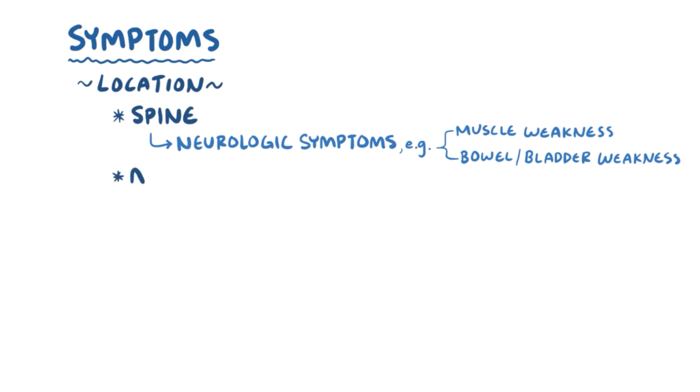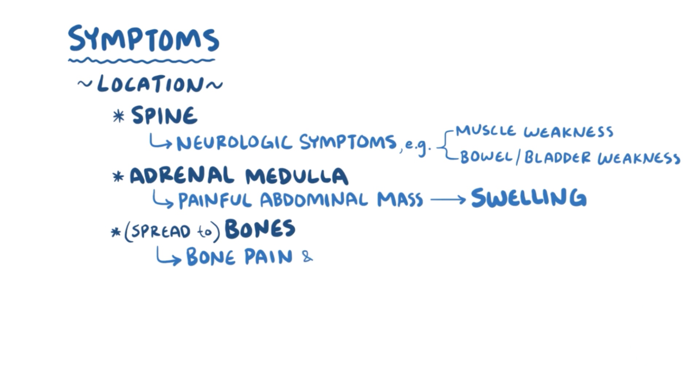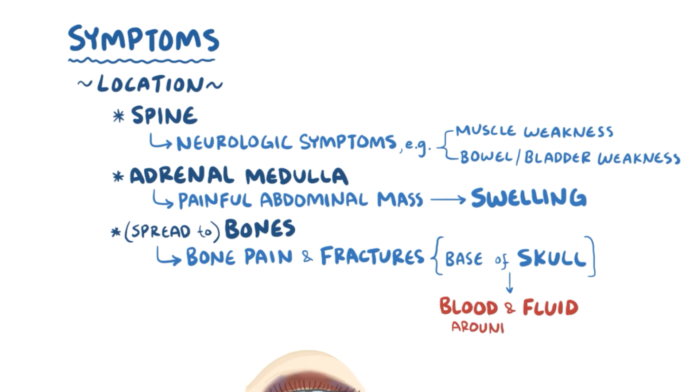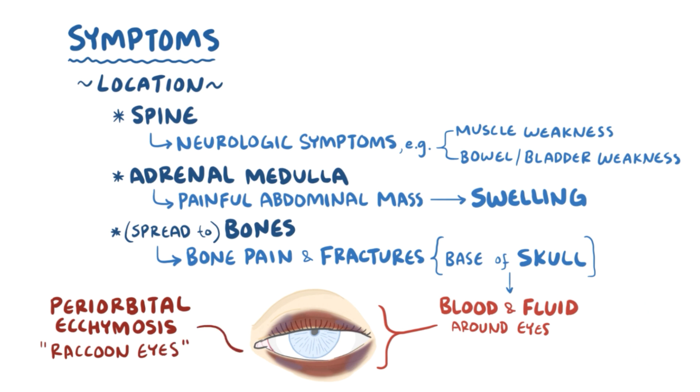Children with a tumor in the adrenal medulla can have a large, painful abdominal mass that causes abdominal swelling. About half of all neuroblastomas spread to the bones, causing bone pain and small fractures. Classically, neuroblastomas can cause fractures at the base of the skull, just where the skull connects to the spine. With these fractures, fluid and blood can leak into the tissues around the eyes, causing periorbital ecchymosis, also called raccoon eyes, because of the dark rings of blood seen in the soft tissue around the eyes.